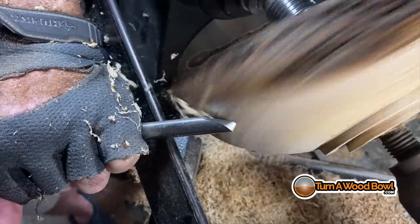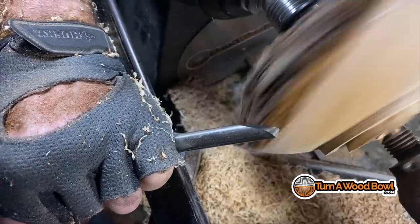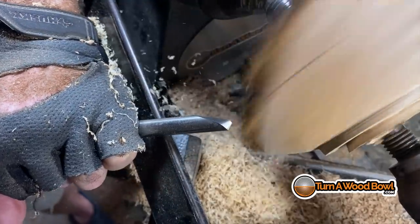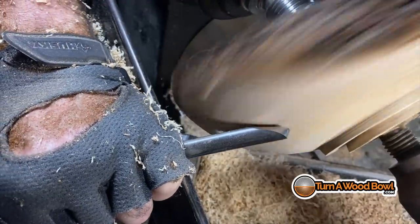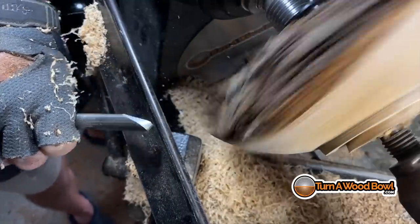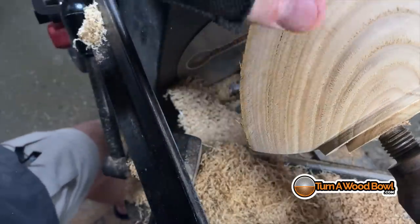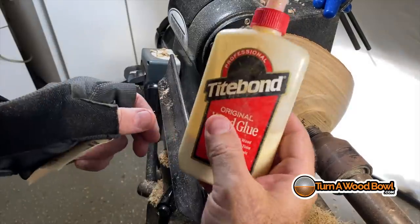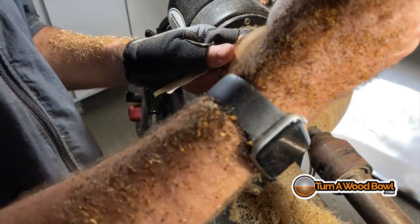Fussing with the exterior of the bowl might seem like overkill, but in reality the exterior is the bowl — the exterior 99% of the time drives and defines the interior shape of the bowl. The more time you spend on the exterior, the better your bowl is going to be.